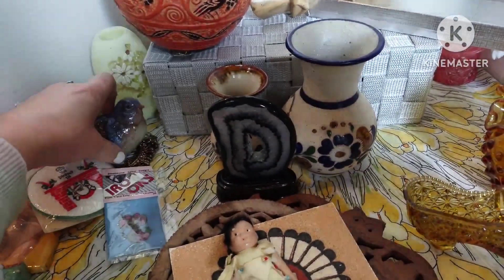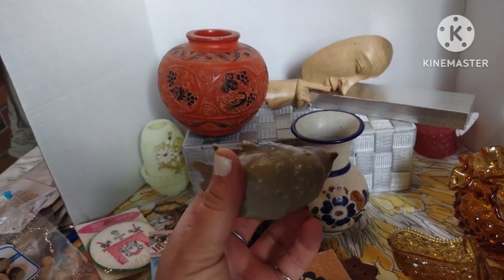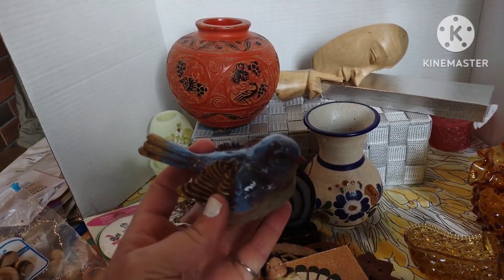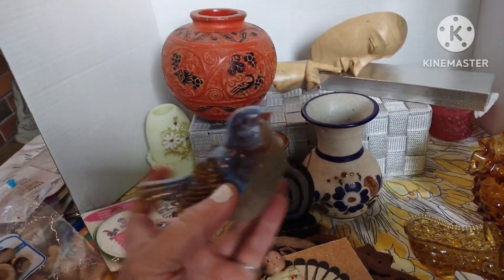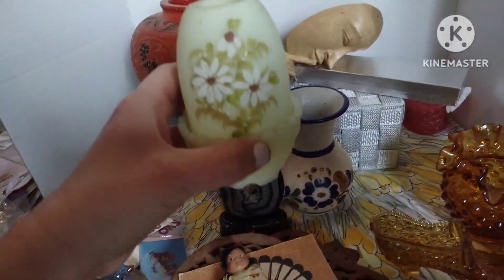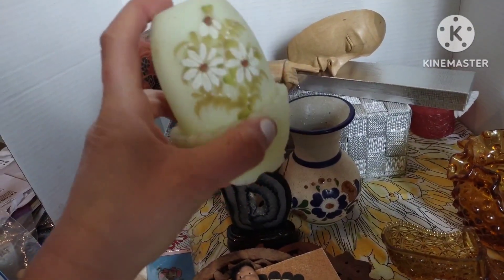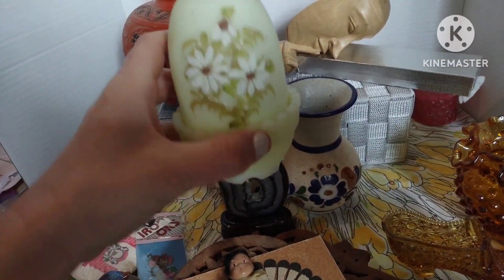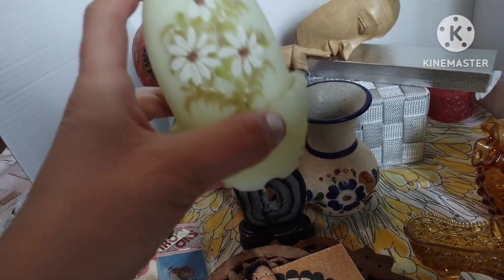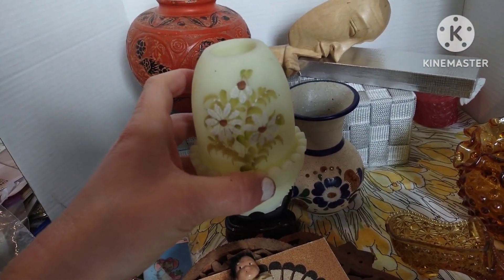I have this cute little bird figurine — it is lightweight and newer — two dollars, number twelve. Then I have a Fenton hand-painted fairy lamp. It does glow. It is chipped on the bottom — those bottom pieces are chips — so it is as-is, only ten dollars, number thirteen.